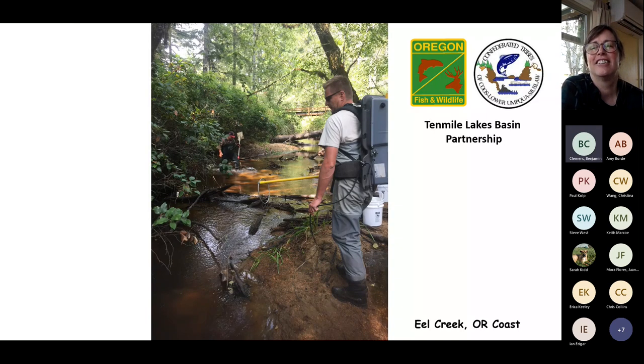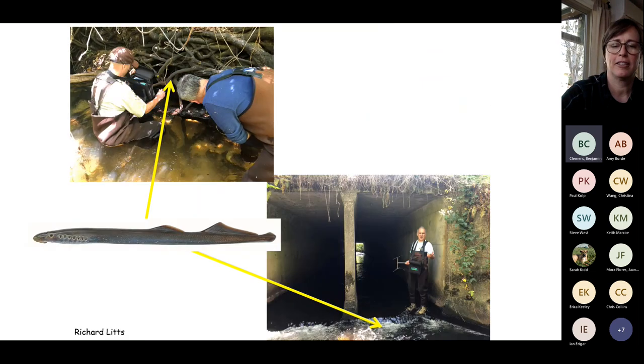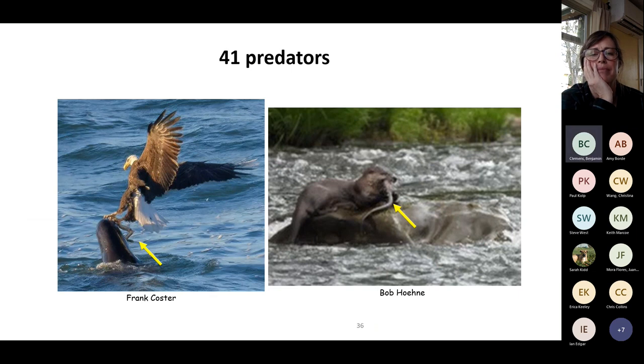Working on another project on the Oregon Coast in a dunal system with Eel Creek — only about three miles between the coast and Eel Lake — we similarly found lamprey using structure. Without logs and boulders like in the Willamette, radio-tagged lamprey were detected under shorelines and culverts. This makes sense given that 41 predators compete to feed on them.